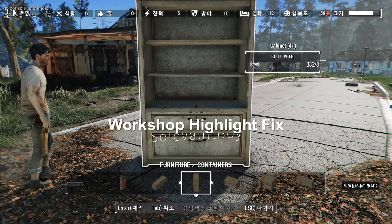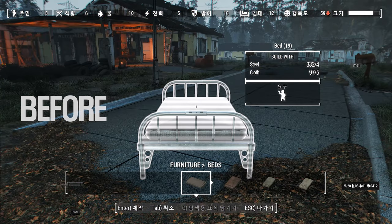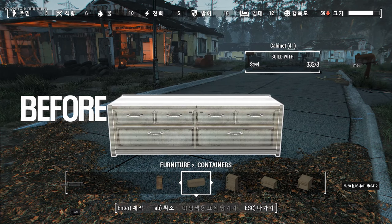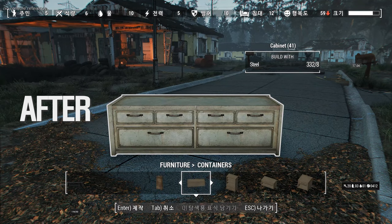Next up is the Workshop Highlight Fix. This mod makes workbenches more visible by enhancing the clarity of selected objects. By default, it completely disables the shader effect used when selecting objects on workbenches and instead highlights them with an outline. This allows you to clearly see what you're crafting at the workbench.